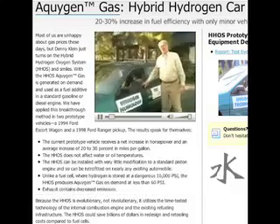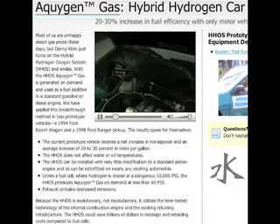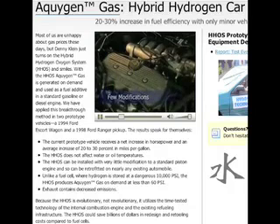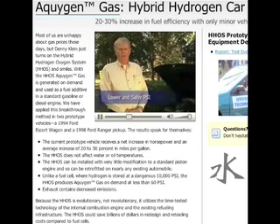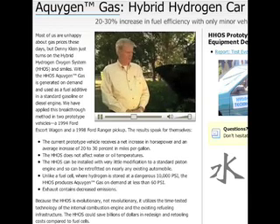This is our latest hydrogen on demand vehicle. It has a 1.9 liter engine and as you can see we've made very little modifications — totally different than the fuel cell, where they're operating at 10,000 pound psi. This car drives at 55 psi and we make the hydrogen on demand with no storage. They store 10,000 psi in a tank, which